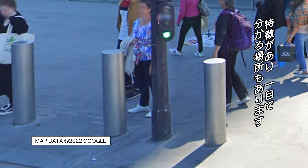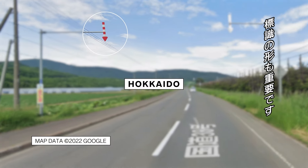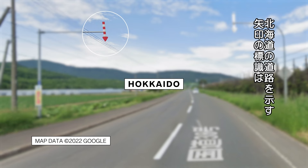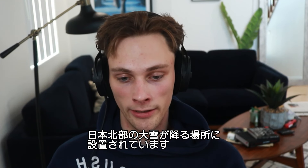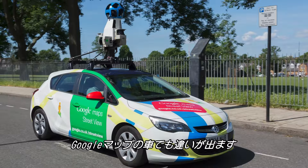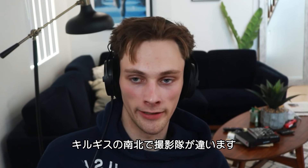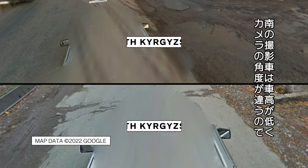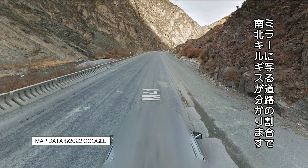Some spots are easily recognizable because of unique characteristics. Sometimes it's the shape of the sign — the Hokkaido arrow sign, pointing at the road line, is only really found where it snows heavily in Japan, mainly in the north. And sometimes it's knowing about the Google Maps car itself. North and South Kyrgyzstan were covered by different people, where one in the south was shorter, so the camera reflection under a mirror was at a different angle. You'd learn what percentage of the road you could see in the mirror to tell whether you're in South versus North Kyrgyzstan.